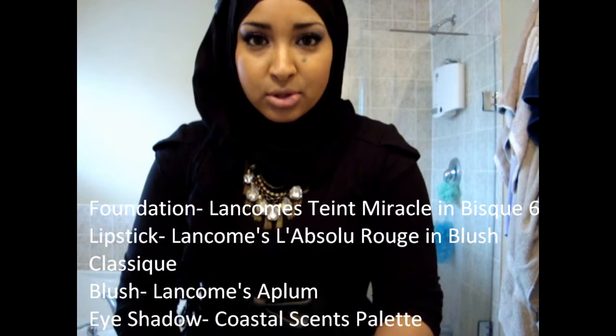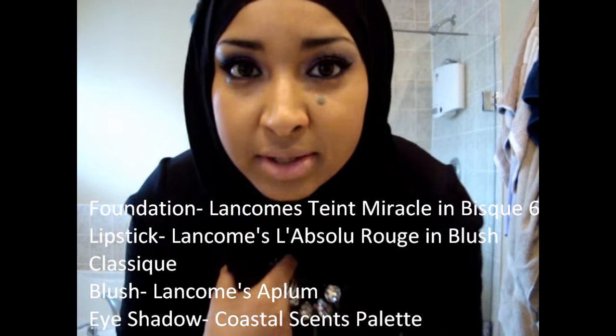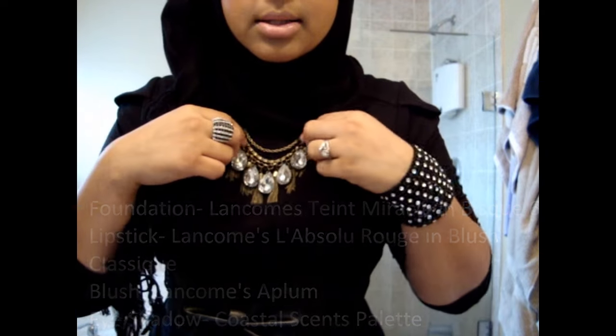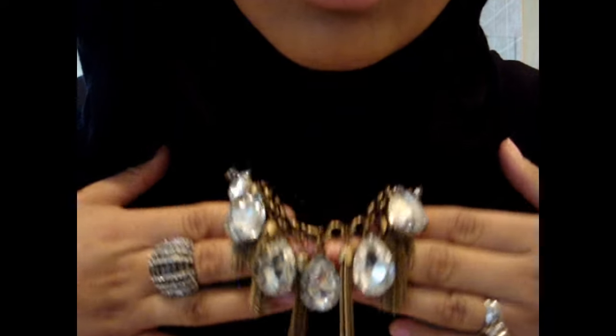If you guys are interested in what I'm wearing, I should show you. My makeup is pink, purple, and blue — I thought I'd do something a little more different and dramatic. This gorgeous necklace is from Coco Jewelry. I'm going to do a review on them very, very soon. I'm absolutely in love with this necklace — you can see how gorgeous it is.